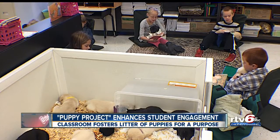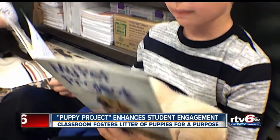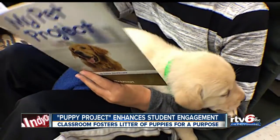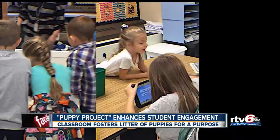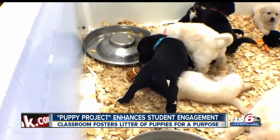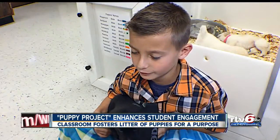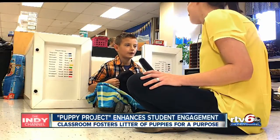The puppies not only serve as easy listeners for Smith's first and second grade readers, they are also the faces of their Puppy Project. Together, the class is publishing a book on fostering puppies. From authors to artists to accountants, every student has a special job for the Puppy Project. I'm in the tech group, and we are typing to other authors.